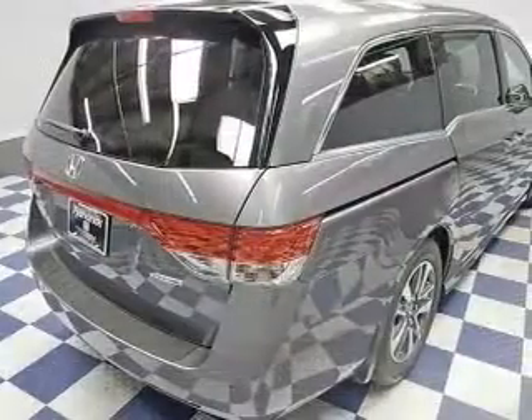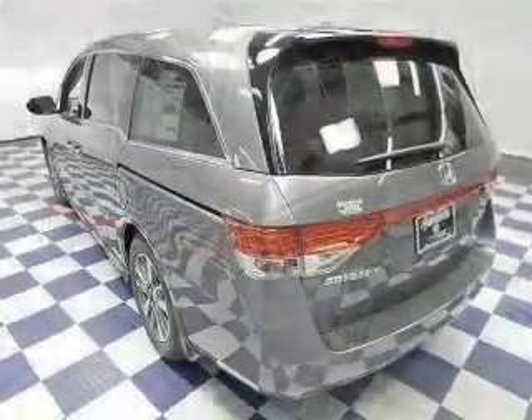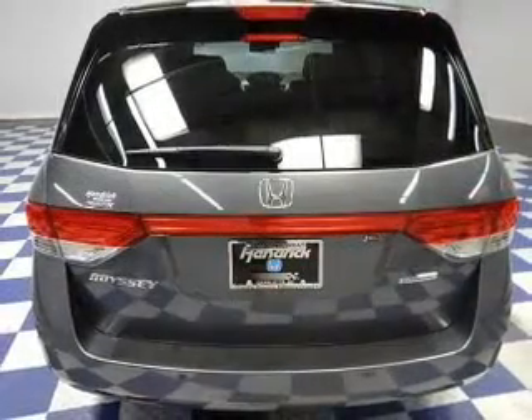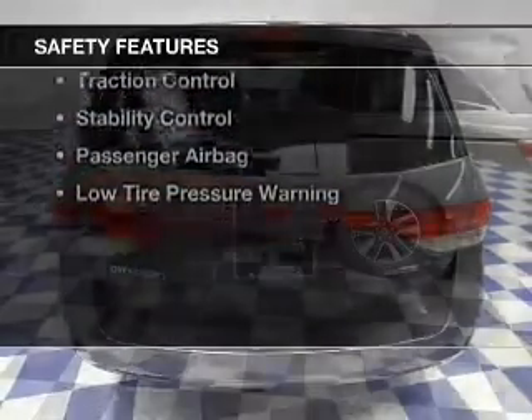electric trunk, leather seats, heated seats, Bluetooth connectivity, Sirius XM satellite radio, digital audio input, and auxiliary input, steering wheel controls, and a DVD system.